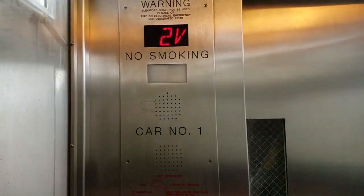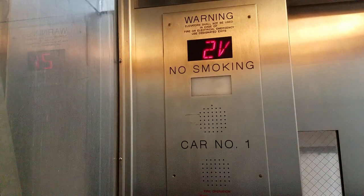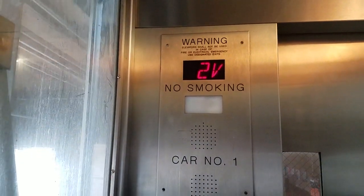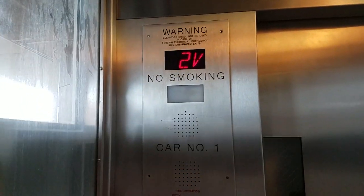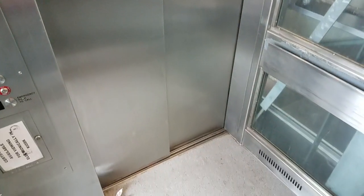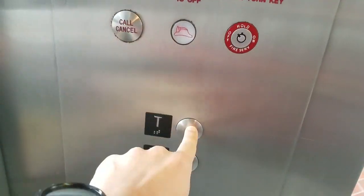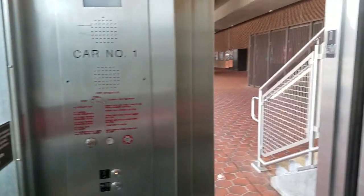Here we go. This is slow. Here we are at one. Let's go back up — whoops, wrong button — there we go.